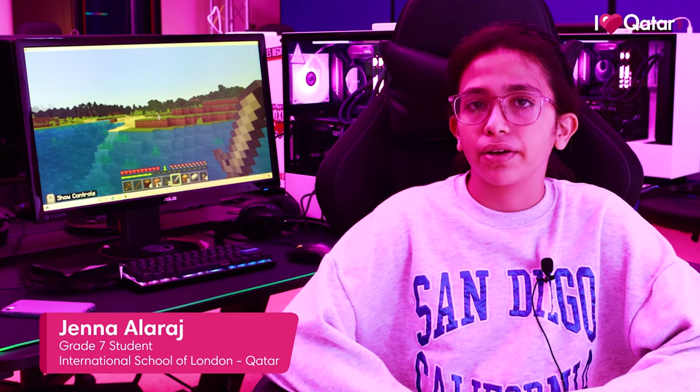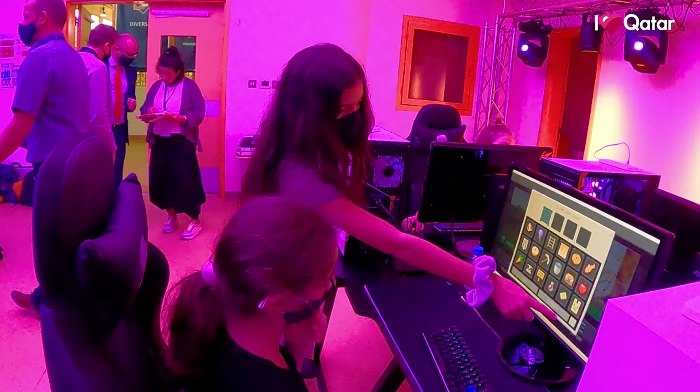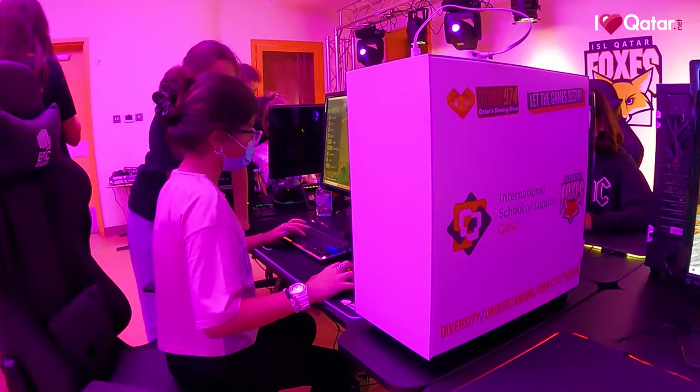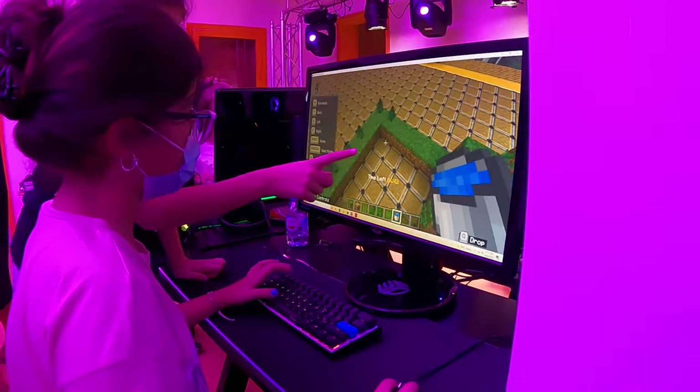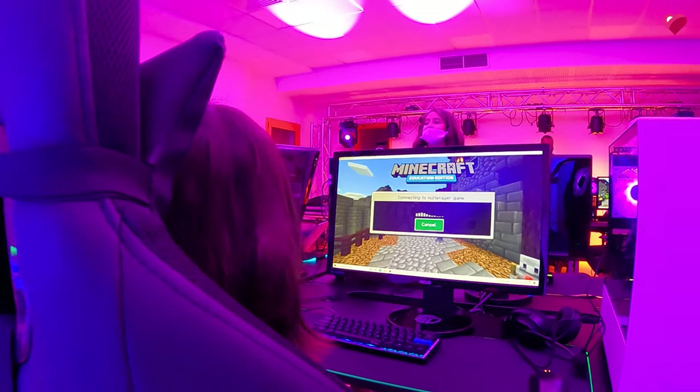For my journey, I've just been starting using Minecraft and so far my experience has been very fun. Minecraft is a very good way of communication — you collaborate a lot and there are a lot of different modes and things you can do.